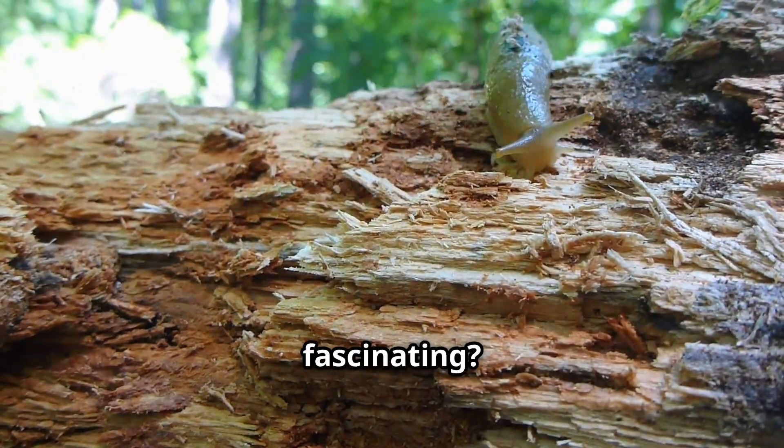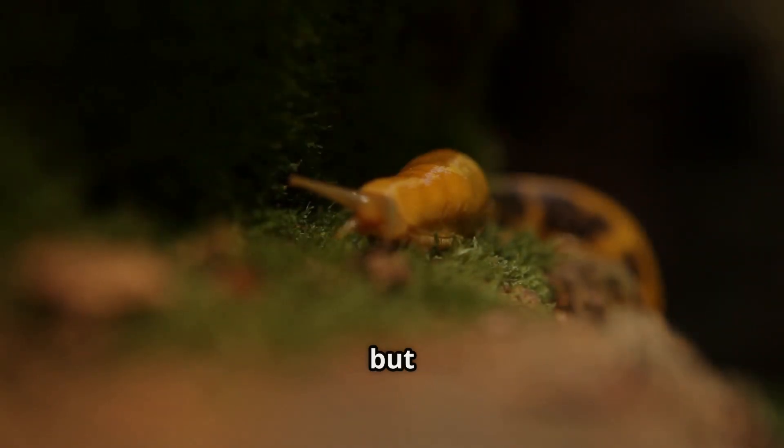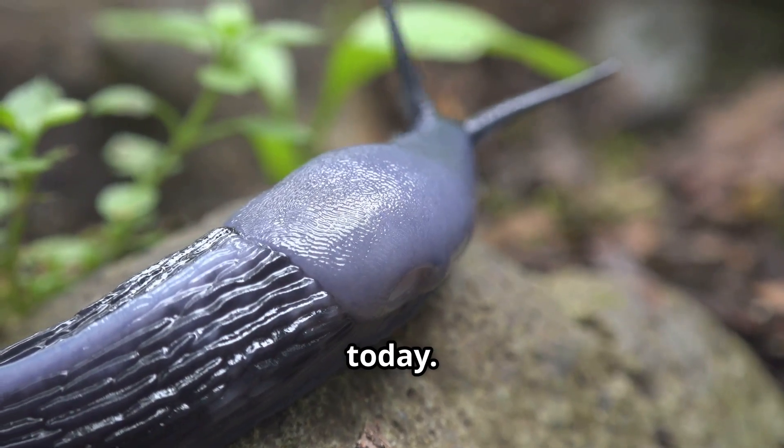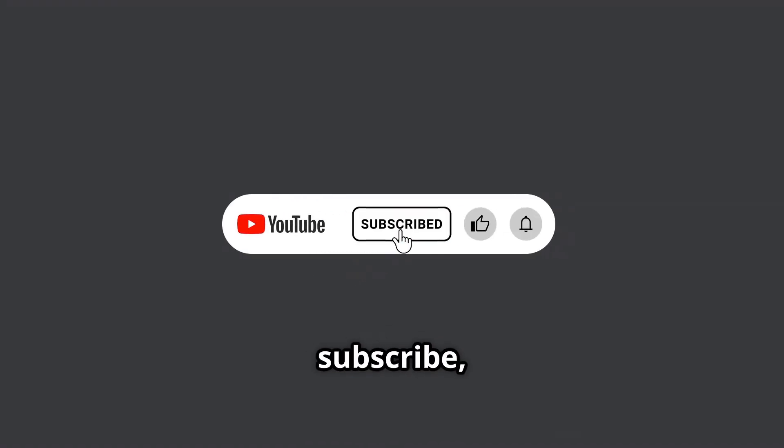Wow, who knew slugs could be so fascinating? They may be slimy, but they are also helpful and super cool. Thanks for learning all about slugs with me today. Don't forget to like, subscribe, and check back for more awesome animal adventures. See you next time, explorers!